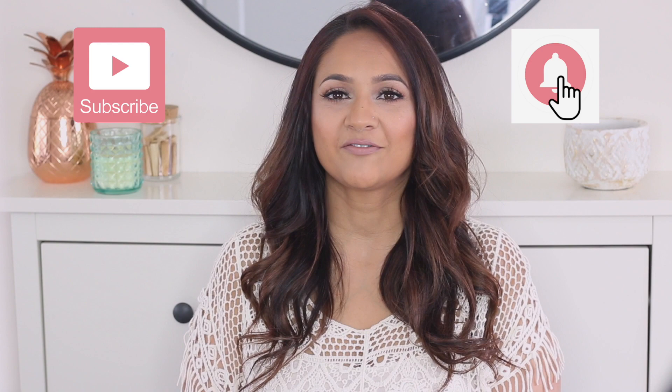Before we get into this video, don't forget to subscribe to my channel and hit that notification bell so you can find out exactly when I'm posting my next video.